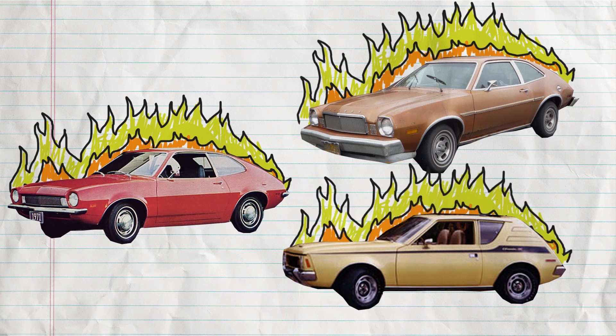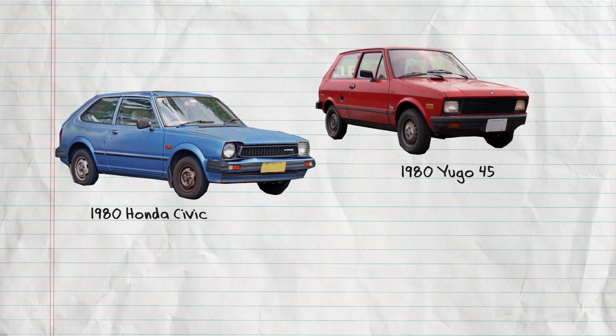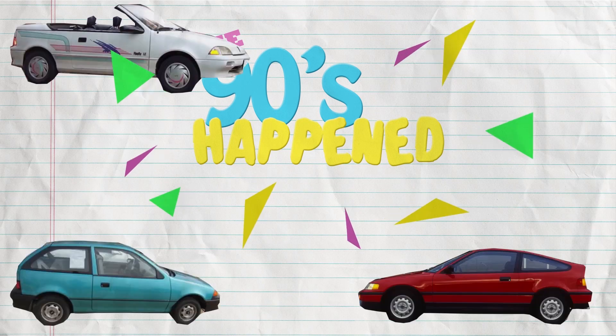By the 1980s, people were tired of the small car explosion, so they stopped driving compact cars, and Fiat went back to Italy. Anyone else who drove really small cars were made fun of. When the 90s happened, small cars started getting popular again — people were driving the Geo Metro, Pontiac Firefly, and the Honda Civic CRX.